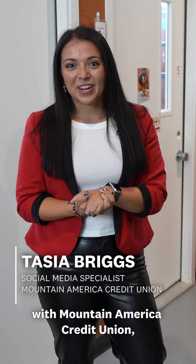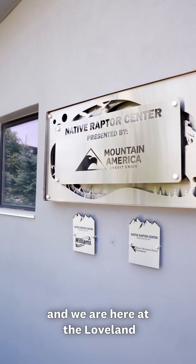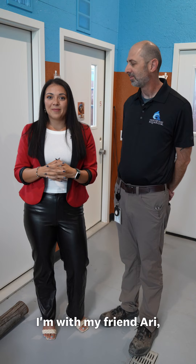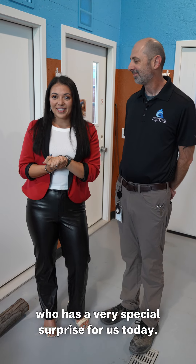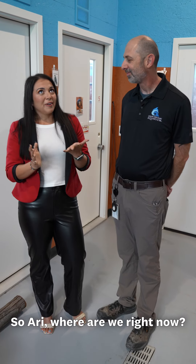Hey everyone, it's Tayza with Mountain America Credit Union, and we are here at the Loveland Living Planet Aquarium. I'm with my friend Ari, who has a very special surprise for us today. So Ari, where are we right now?